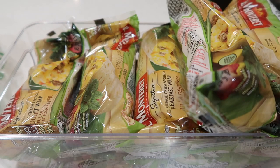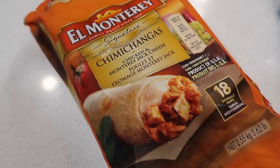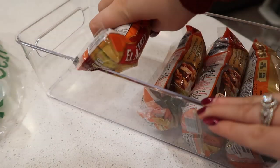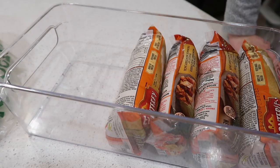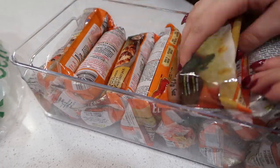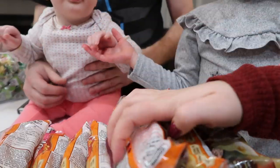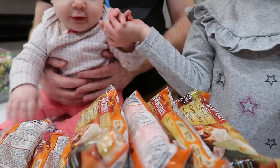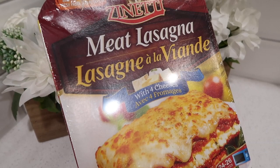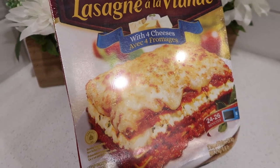While we were at Costco we also decided to pick up these chimichangas, which I thought would be really good for busy days as a lunch wrap. These are okay — I don't like these ones as much as the breakfast ones — but I'm storing them the exact same way in these Dollarama containers that I can pop into the deep freeze. These frozen lasagnas from Costco are really good and very reasonably priced, so we decided to pick these up again as well.